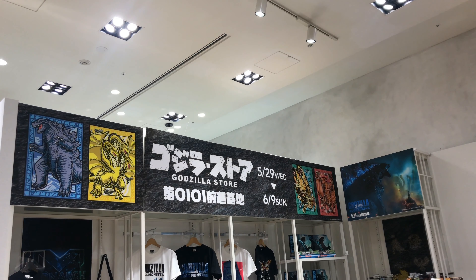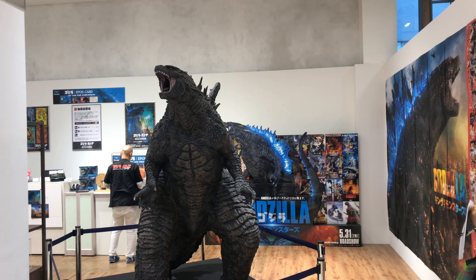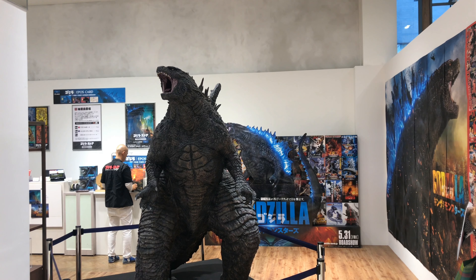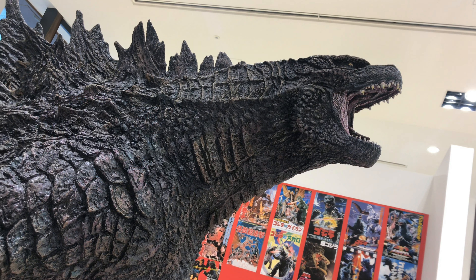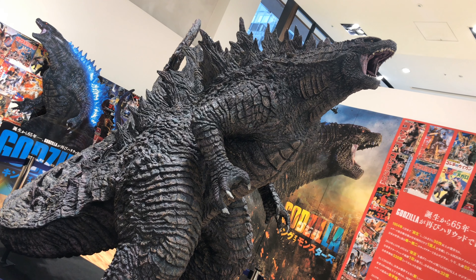They had another Godzilla Store for a limited time, up for about 10 days or so. They had the 2019 Godzilla on display — the human-size one again.